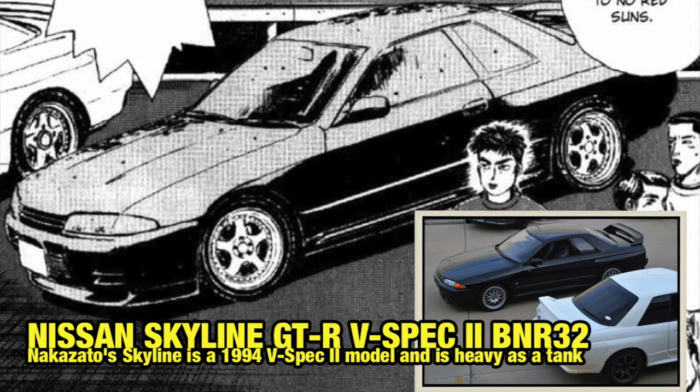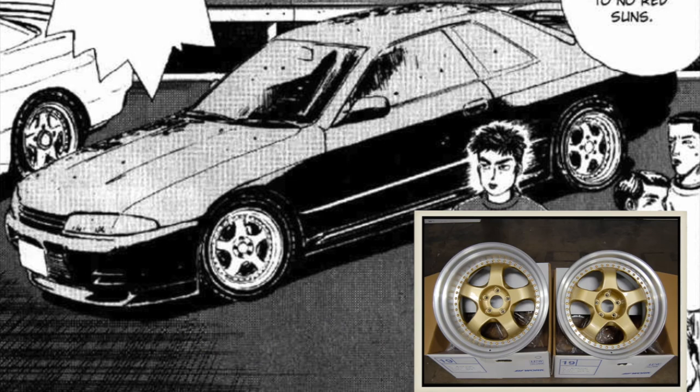The GTR V-Spec 2 is owned by Takashi Nakazato — called Zack here. It's a 1994 version of the Nissan Skyline, and as far as I could see, he uses Workmeister S1 rims on this car.